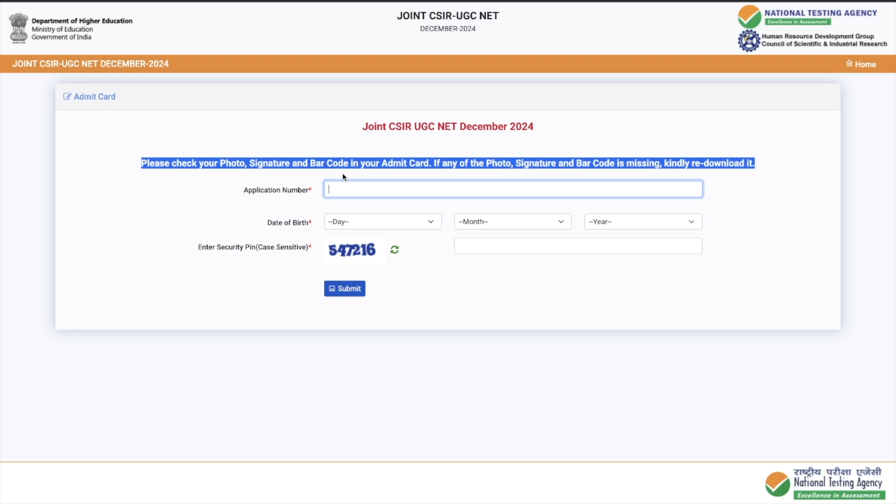Please download your admit card. If you have any other questions, you can ask me in the comment section below. I wish you all the best for the exam — it's high time to buckle up. Just a few days are left, and now is the time to combine everything you have been preparing for the past six to eight months and give your best. Take care, see you guys in the next video, have a good day!